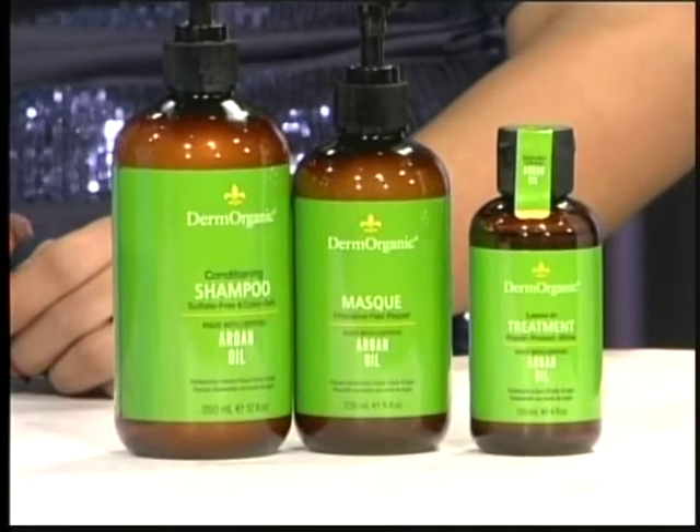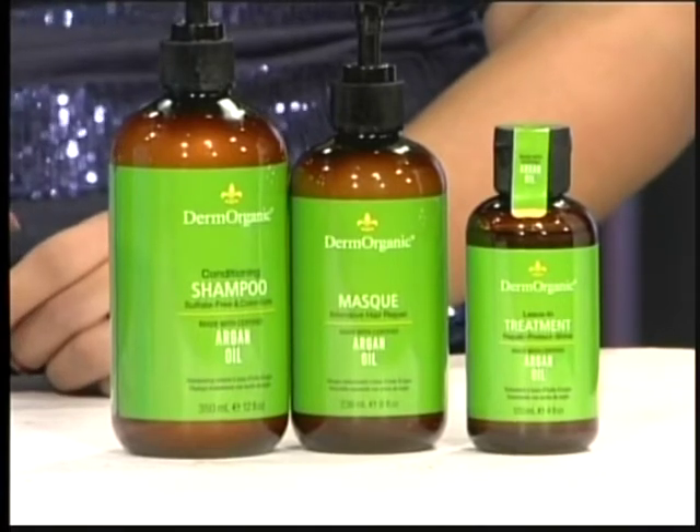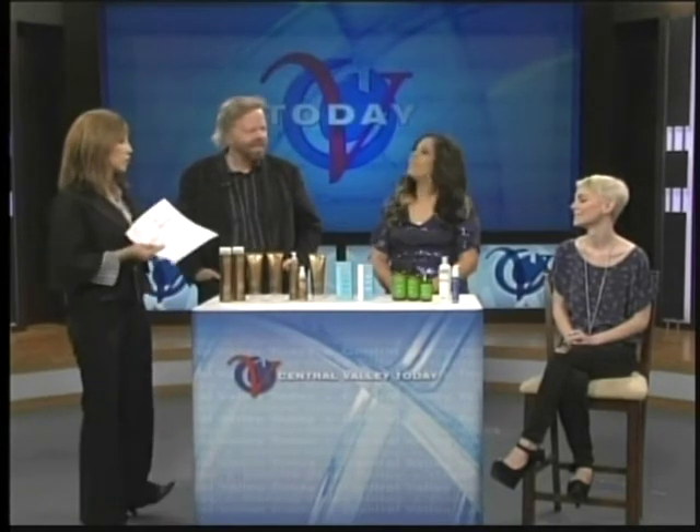And you spoke of argan oil — these products contain that as well. That's a new one the salon just started, and it has argan oil like the Moroccan oil. And Michelle, you go from one color to the next, and yet her hair is still so soft and silky. What products do you use on her hair? Because for Valentine's Day she had red hair — every holiday it's something. I love it.